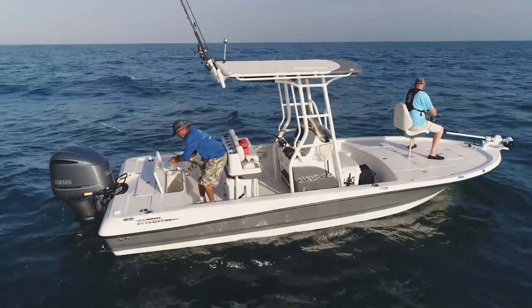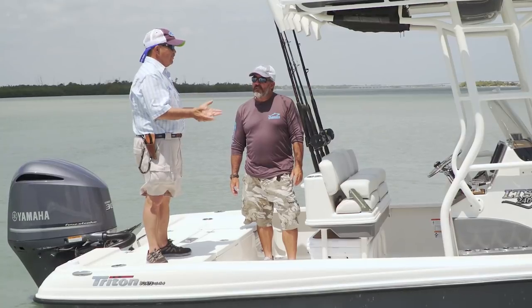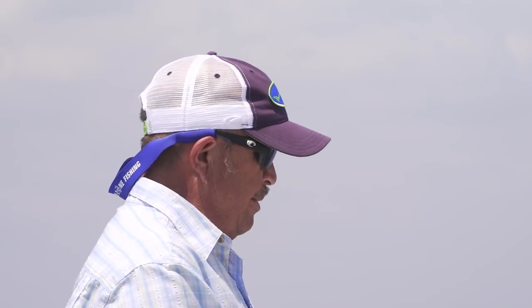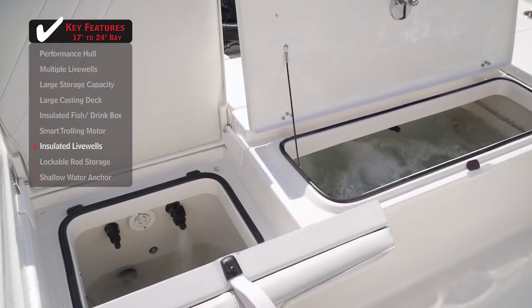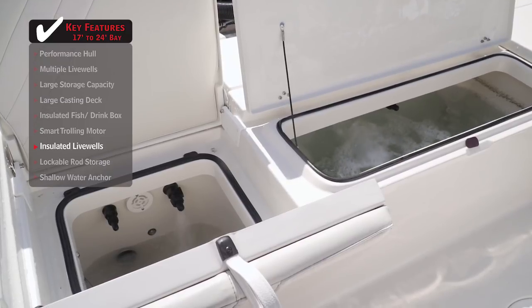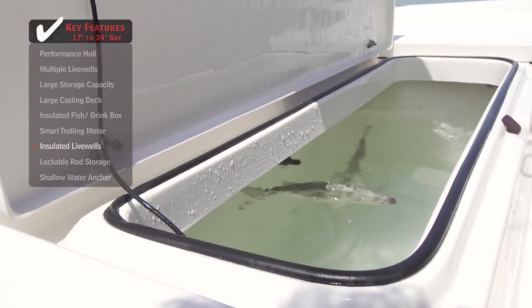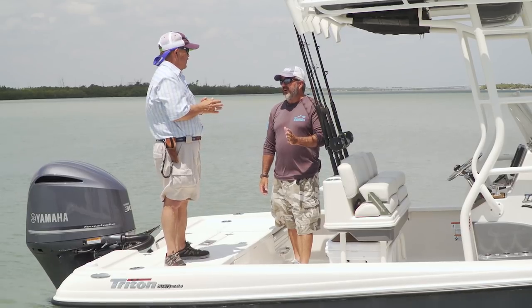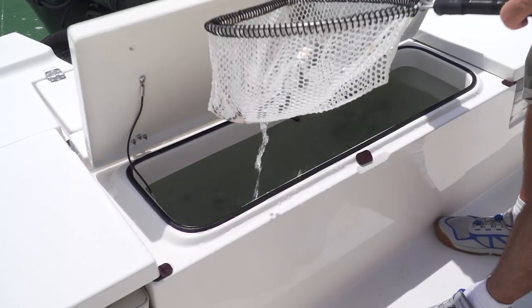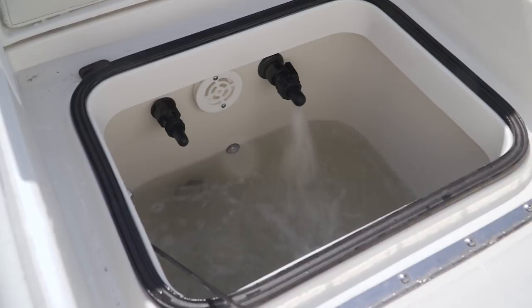How many times have you thrown a bait at a fish and the bait was just too tired? One reason may well be the water temperature in the live well. What you do to improve it: you foam it all the way around with high-grade insulation, keeping your bait at the water temperature of the water they just came out of. These live wells are very big — this live well right here is a 58-gallon release well, and in addition to that, you're standing on a 15-gallon live well.